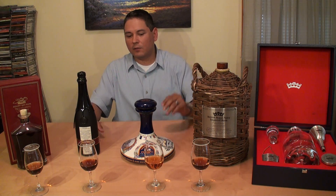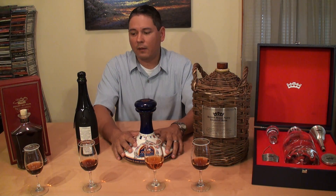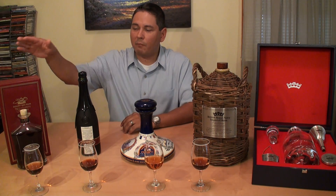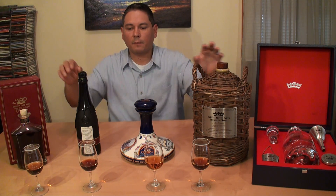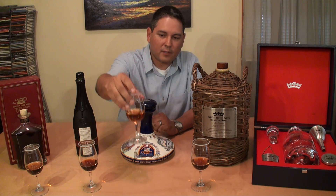So enough about the history lesson. I think I've named the players. We've got Pussers right here. We've got Gosling's Family Reserve — the big brother to Gosling's Black Seal. And we have Mount Gay Tricentennial. So let's get to the nosing and tasting. We're going to save the best for last. I'm going to start right up front with the Pussers.